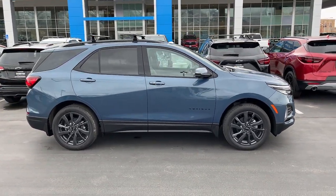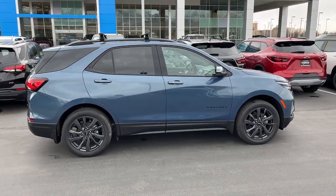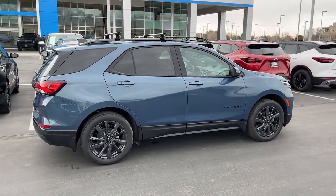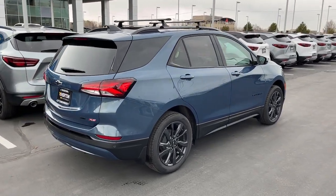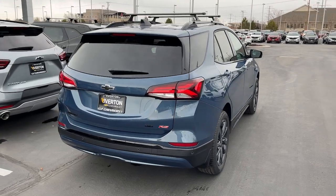Heated steering wheel, heated driver's seat, keyless entry, sunroof/moonroof, heated mirrors, premium sound system, adaptive cruise control, power liftgate, power passenger seat, and satellite radio.